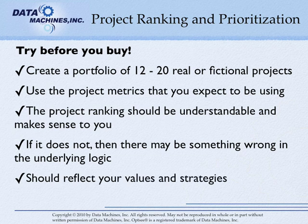A portfolio ranking system is an aid to good decision making and should reflect your values and strategies. In summary, be sure that the underlying project ranking methodology is sound and testable. Be aware of tools that use pseudo-quantitative methods for project ranking or do not offer any methodology for sensitivity testing. And make sure that you can test the tool on a small project portfolio so you can be certain that you understand the results.